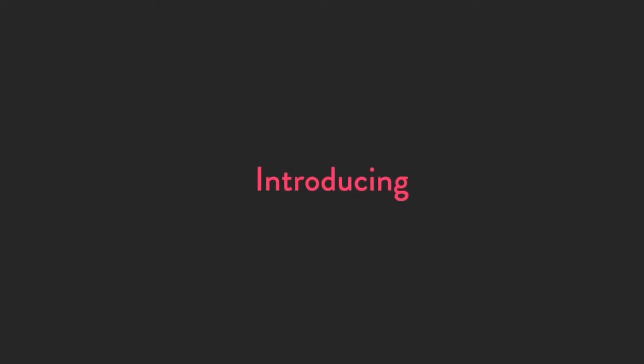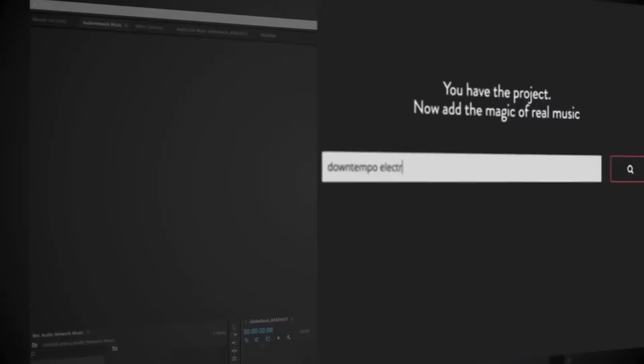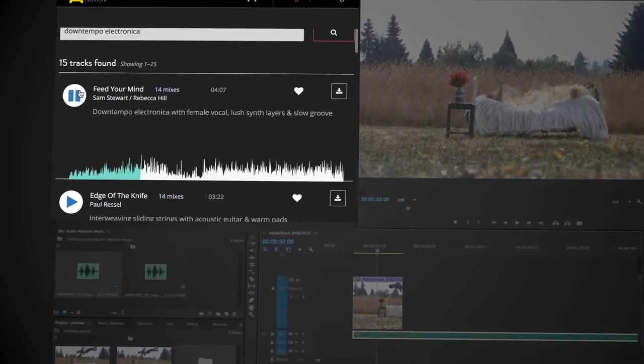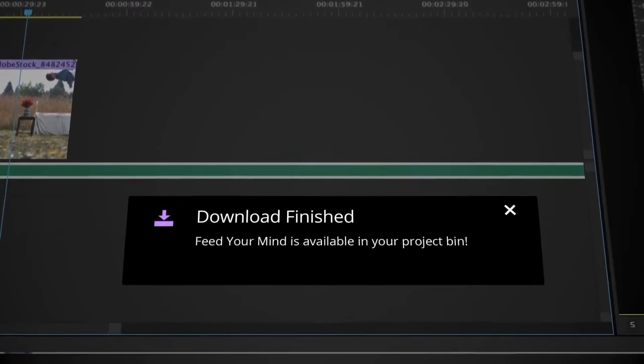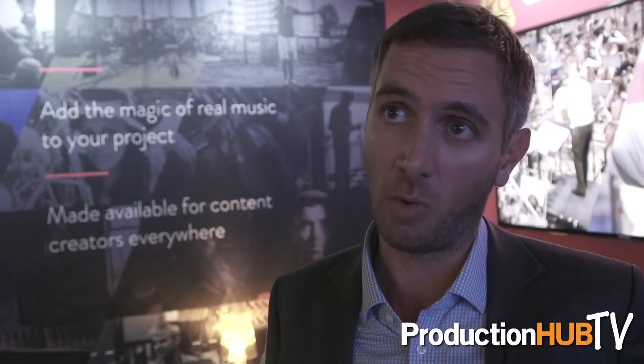What we're here at IBC to launch this week is our new Adobe Premiere Pro music panel. This essentially enables Adobe Premiere Pro editors to maintain and stay within their creative workflow and access the entire Audio Network catalogue of 120,000 tracks without breaking that workflow or having to go outside to access the music.